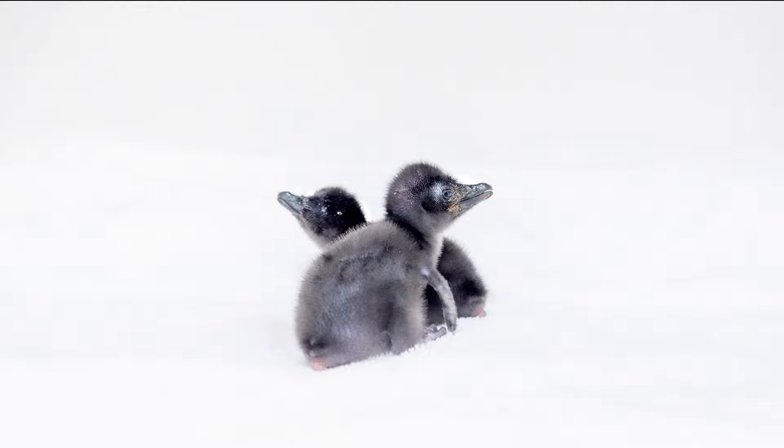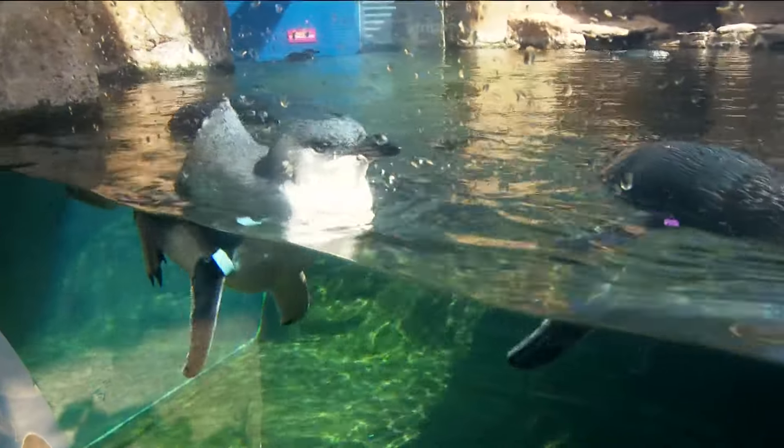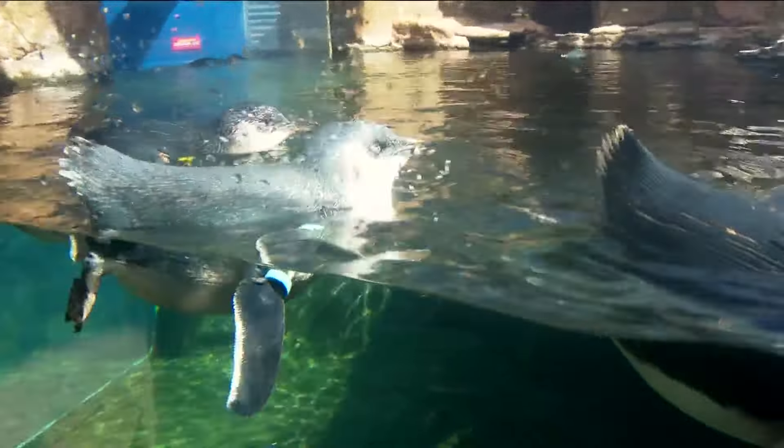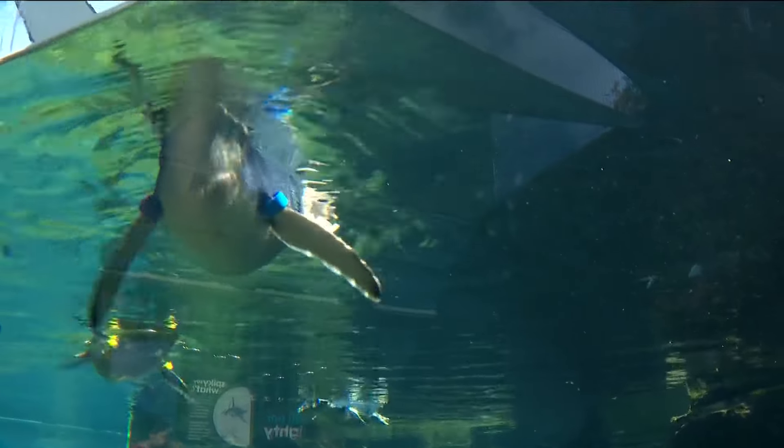And look at the babies — they start off so tiny and fuzzy. Then their down goes away over the weeks, and they're able to dive in the water and swim with the rest of their buddies, shining in that blue hue. They reach speeds of about three to four miles an hour. Their behavior is impressive and adorable.